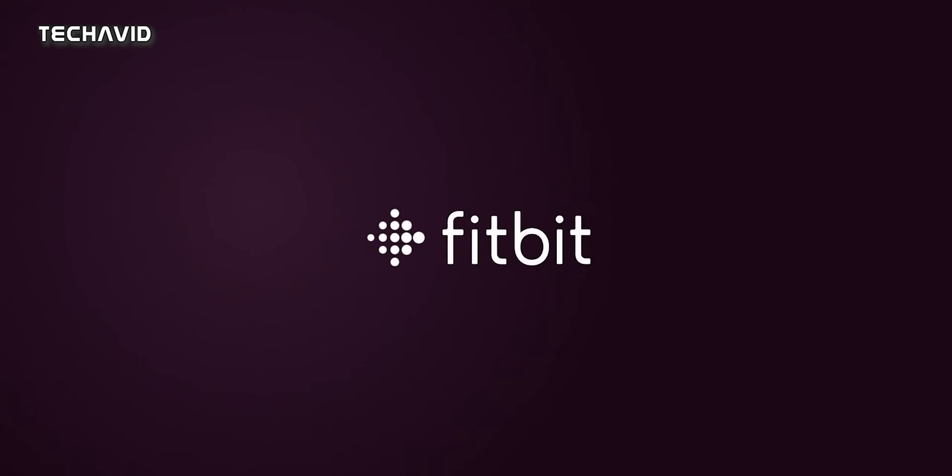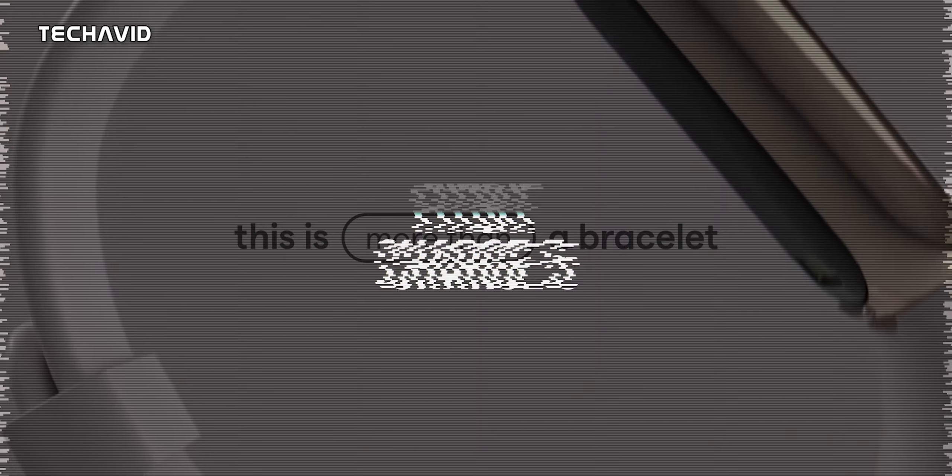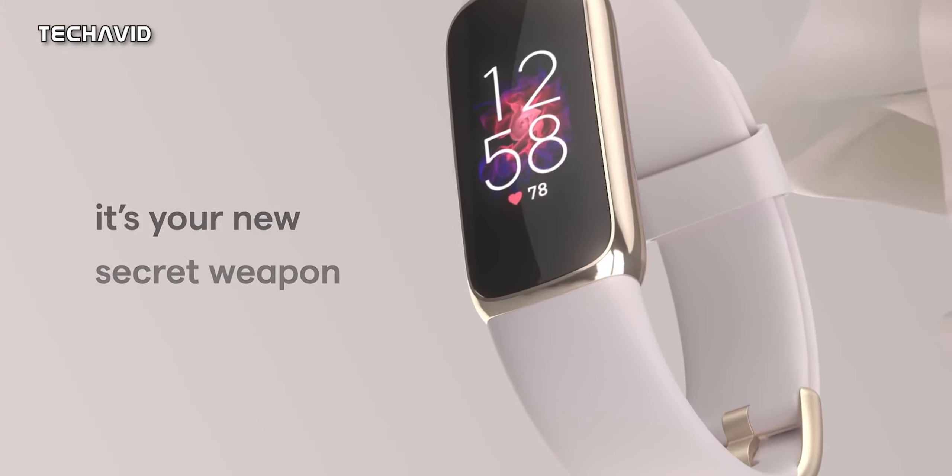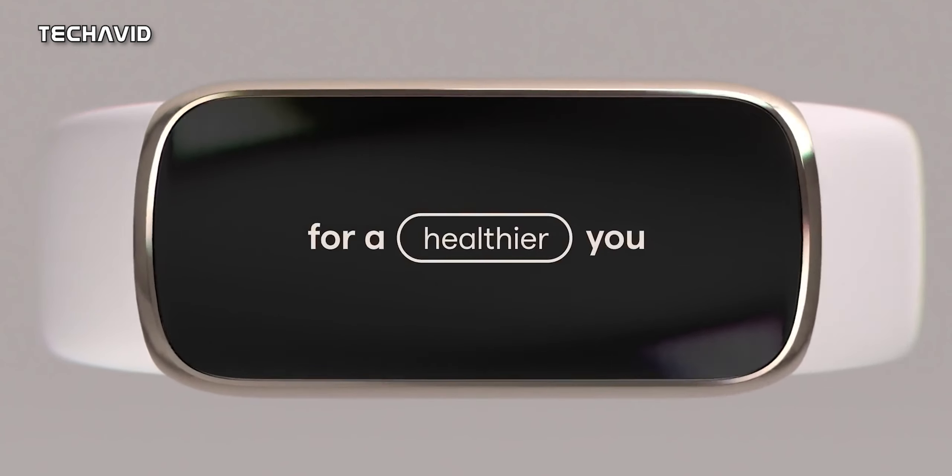Welcome back. In today's video we are going to take a look at Fitbit Charge 5 leaks and an image of the fitness tracker from 9to5 Google. The fitness tracker is codenamed Morgan and it is presumed it could be the successor to Fitbit Charge 4.